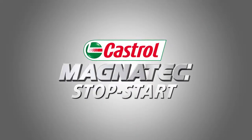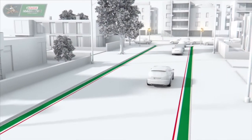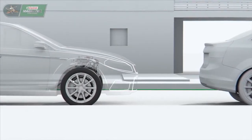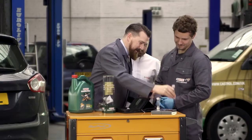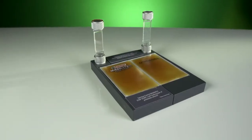Castrol Magnatec stop-start. Today, even a normal driver can stop and start as many as 18,000 times a year. All this idling in traffic or waiting at junctions causes microscopic wear in your engine. The Castrol Magnatec lab slide demo visualises the effect of engine wear.